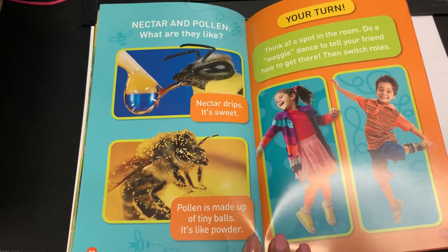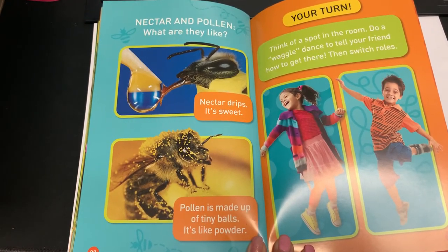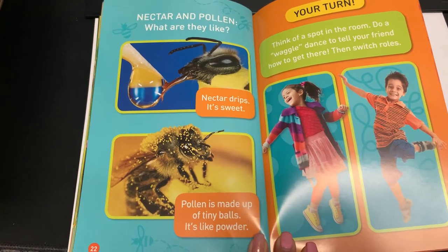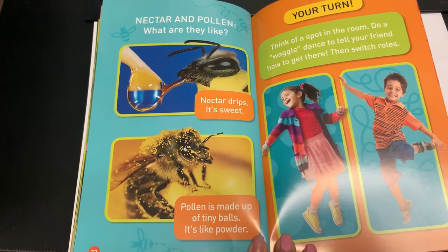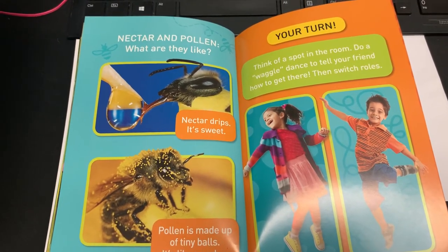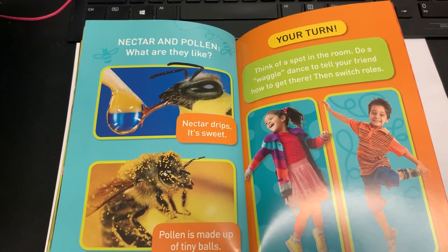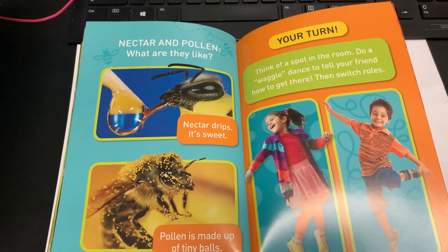Nectar and pollen — what are they like? Nectar drips. It's sweet. Pollen is made up of tiny balls. It's like powder. Your turn: think of a spot in the room. Do a waggle dance to tell your friend how to get there. Then switch roles.